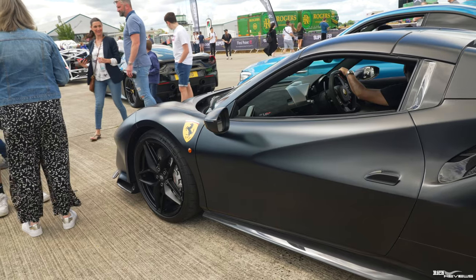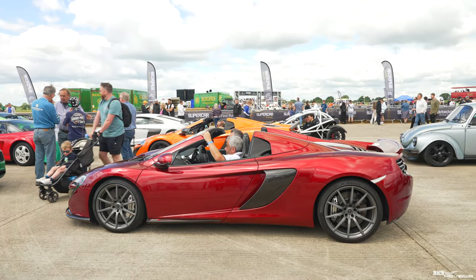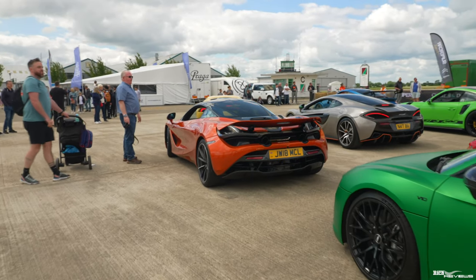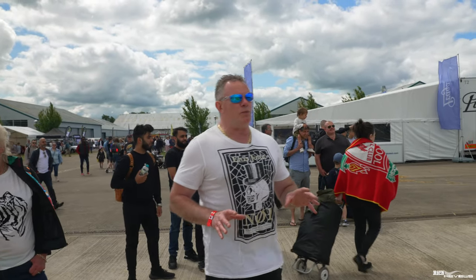Here we've got a pearlescent white 458. To the right we've got a 488 Pista Spyder. There's an Aventador SVJ. Over here a McLaren 650S Spyder, an Audi R8 to the right, a 720S McLaren, another Huracán. And that's it for this range of cars queuing up to go up the runway.